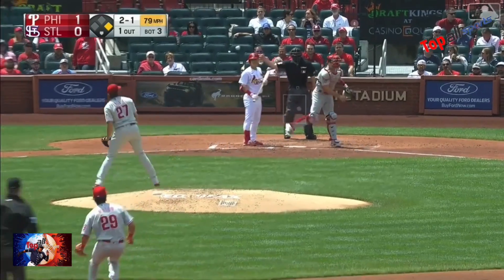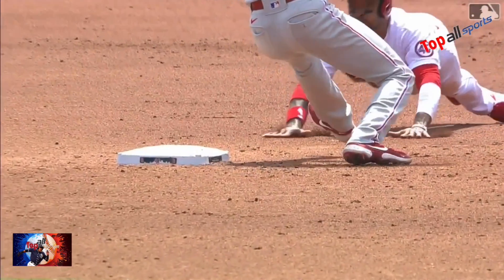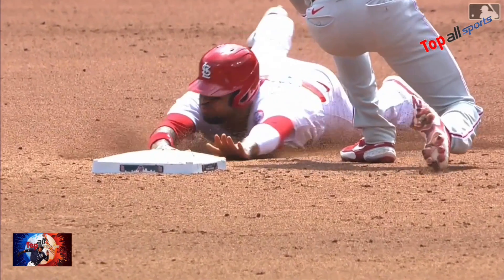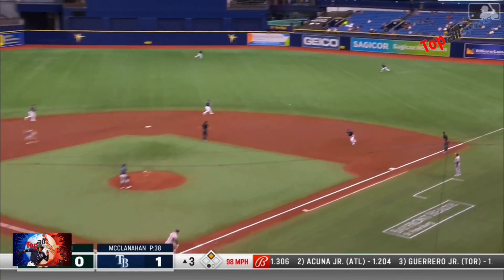Runner goes. Pitches a strike. Throw to second base — it's also a strike, he's out. What a throw by JT and a quick tag from Nick Maton. There's a base hit into right.